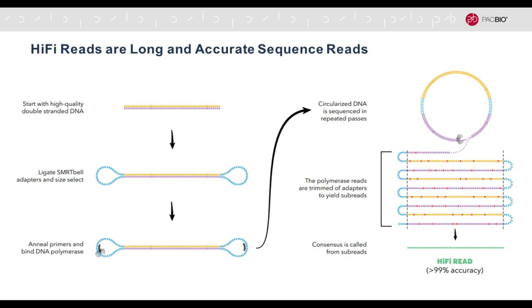HiFi reads are both long and accurate sequence reads. That's really a shift from the world we've been living in, where you have short and accurate Illumina reads on one side, and long but noisy reads from PacBio and Nanopore on the other. About a year ago we changed this paradigm — we can now get very long and also highly accurate sequence reads.